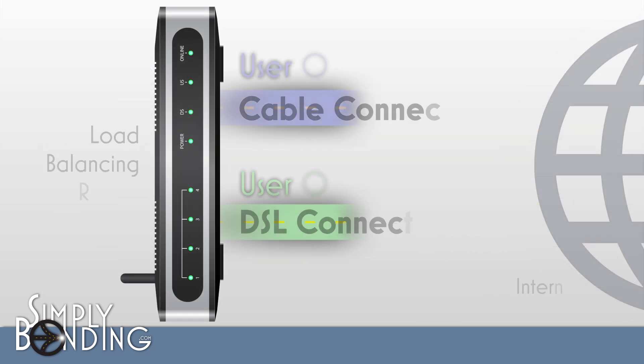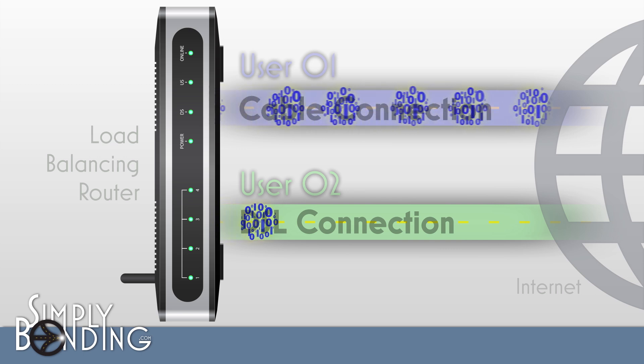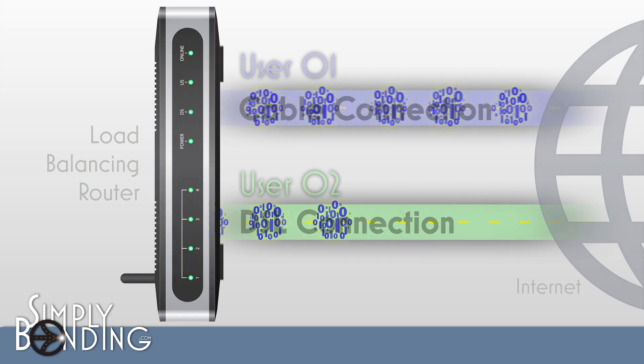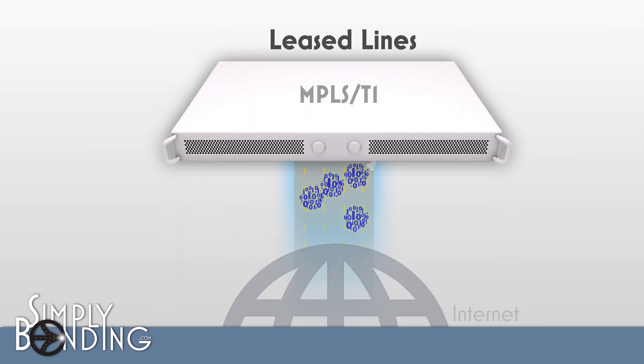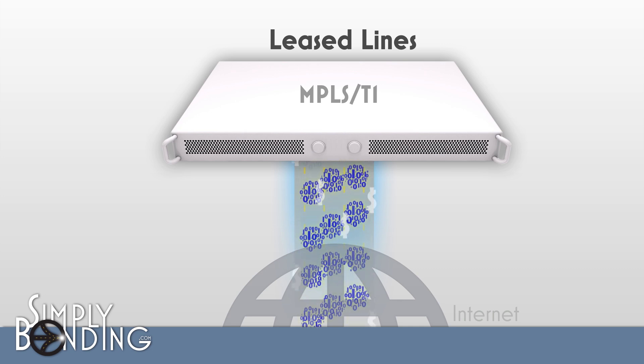Unlike failover routers, load balancing routers split up the load among your connections. But they don't combine them, so one user never gets more than the bandwidth of one connection. T1s or MPLS leased lines are great for bandwidth where faster connections like cable aren't available, but they are extremely costly.